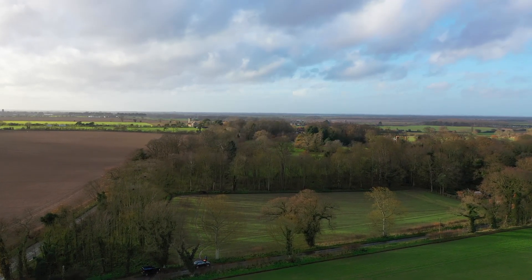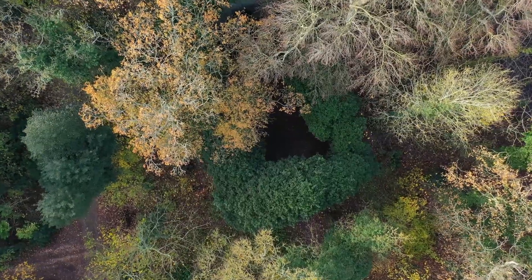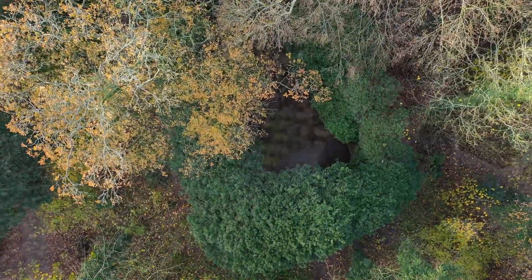Depending on which source you're looking at, Norfolk had anywhere from 800 to over 1,000 churches built during the medieval period. The name Somerton comes from the Old English 'summer enclosure,' which it is absolutely not right now — you can probably see my breath a little bit. It's cold.